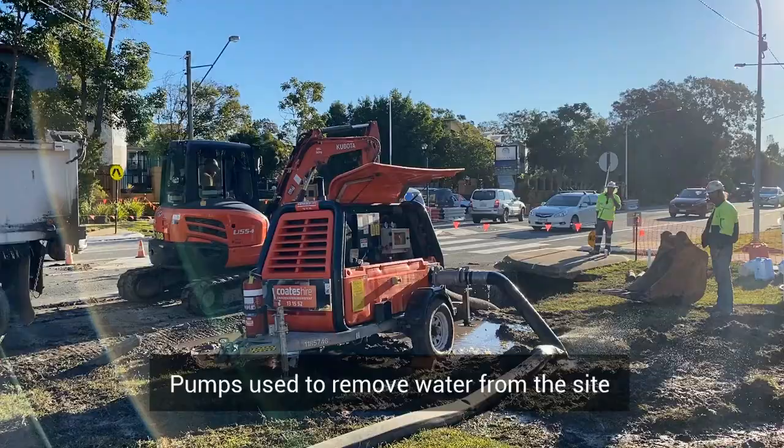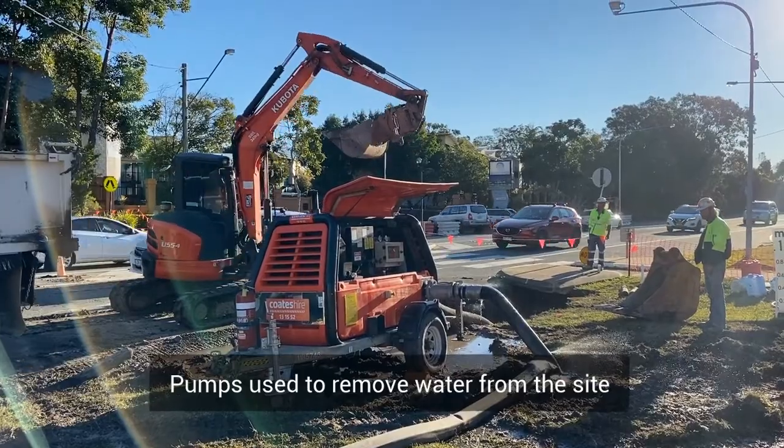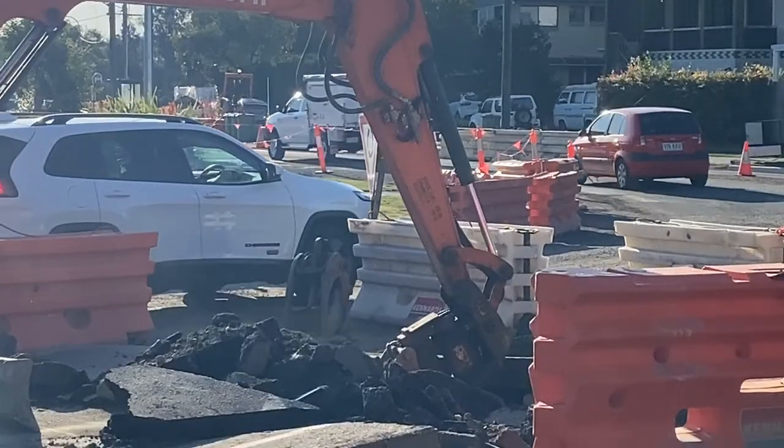Our proximity to the river means that during our stormwater installation we were heavily impacted by the tidal movements and the water table level, due to Hilton Terrace being quite a low-lying area. These challenges meant that we had to do a lot of pumping out of water during the installation of the stormwater line.